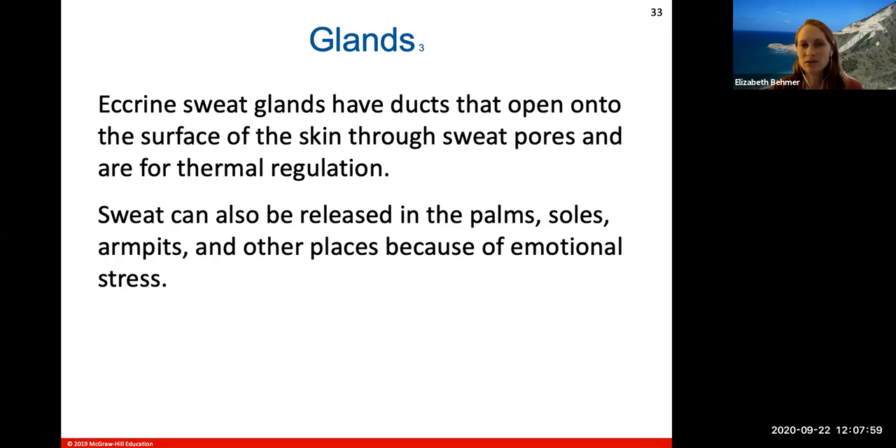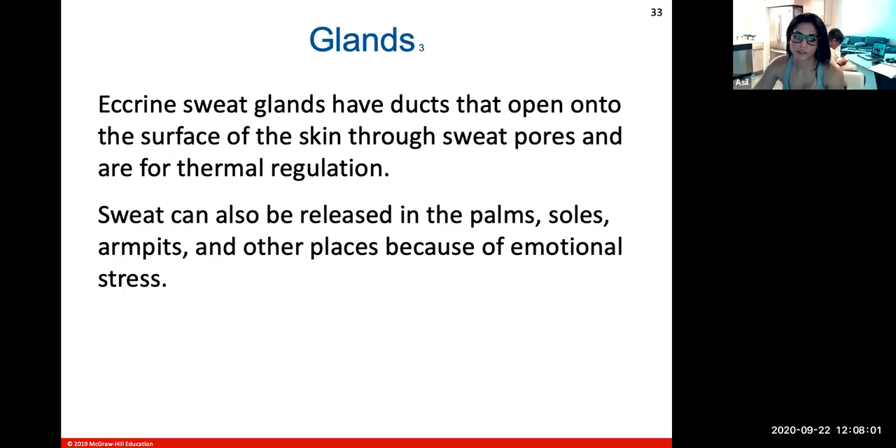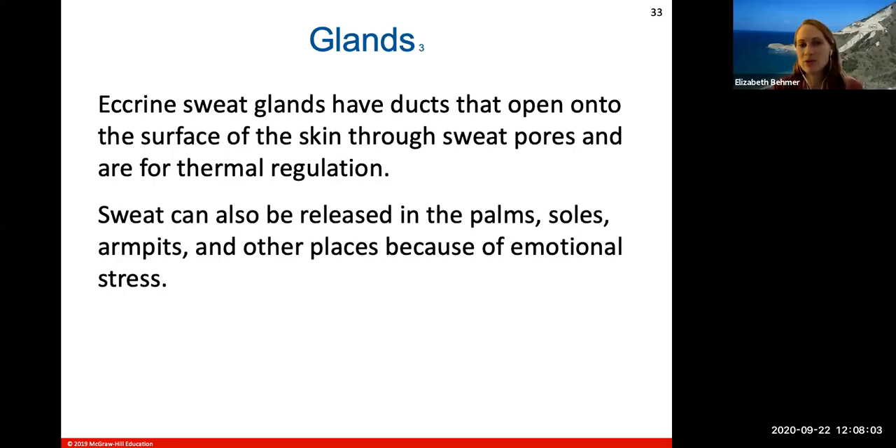Why do you sweat more when you're hot? Your body is trying to cool itself off. These eccrine glands produce more secretions to dissipate heat trapped within the body, releasing it to the exterior. Sweat can also be released in your palms, soles, armpits, and other places because of emotional stress — if you're really nervous or scared, you can start sweating in those places.